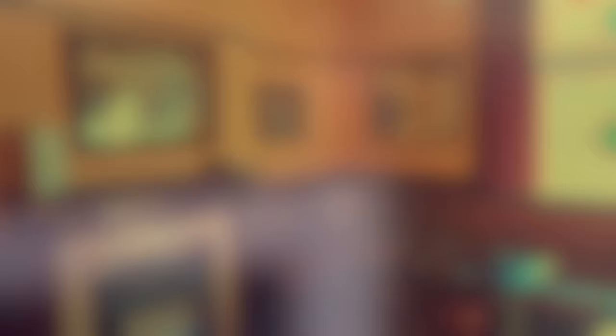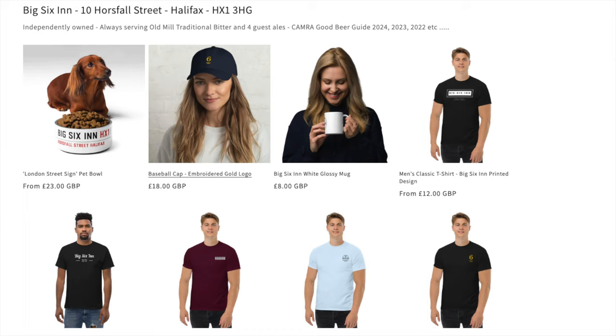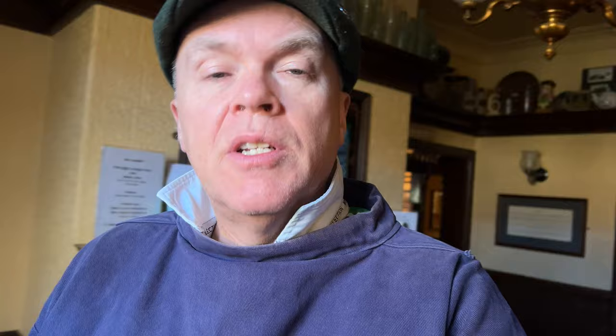Just restocking the postcards, which are available in the pub for customers to take and send to their friends. Also the Big Six merch store — I've revamped that using a new provider, moved to Shopify. There's a mix of printed and embroidered t-shirts, hoodies, that kind of thing, available through the Shopify store at Big6Merch.com.